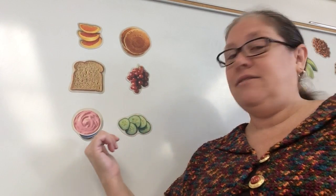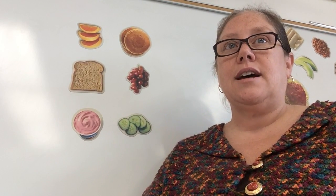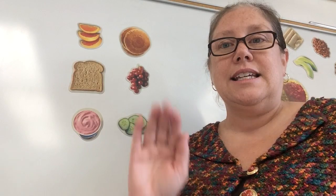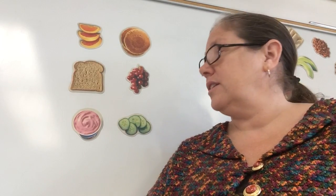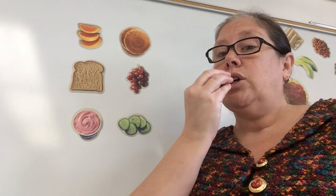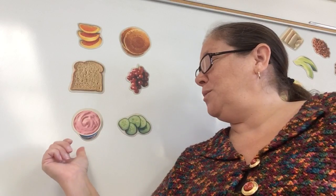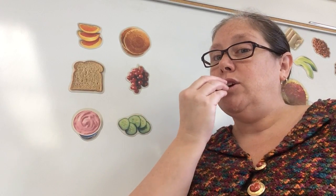Now we have yogurt and cucumber. Which one stops on t? So let's pull them both out. Ready? Yogurt. And cucumber. Which one stopped on t? Yogurt. I hope you picked yogurt.